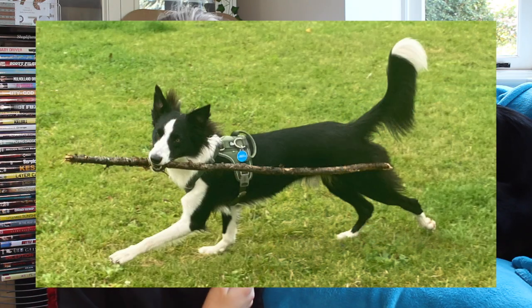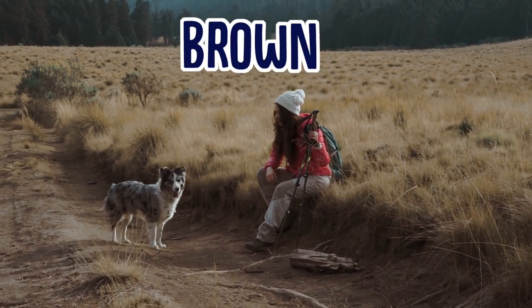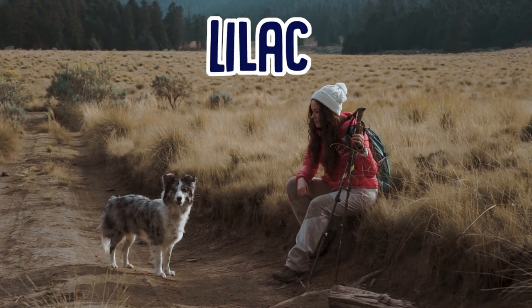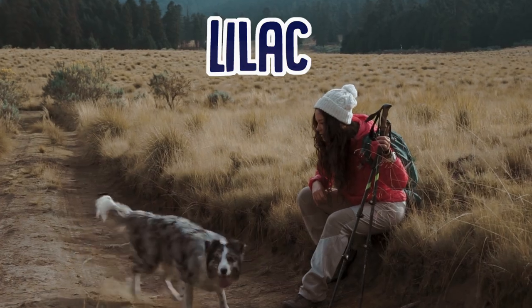Taff is a really good example of traditional collie markings — he's pretty much spot on. But they can also come in loads of different colours. You can get tricolour Border Collies, blue merle, brown, the Welsh collie which is a bit of a gingery colour. There's also a really pretty variation called a lilac collie, which is kind of a purpley brown — super, super pretty. They can also be short-haired or long-haired, and some people actually class short-haired and long-haired Border Collies as different breeds within themselves.